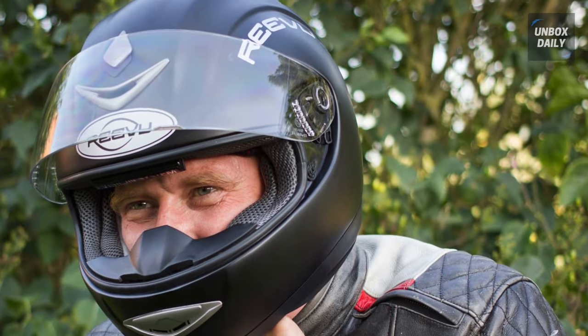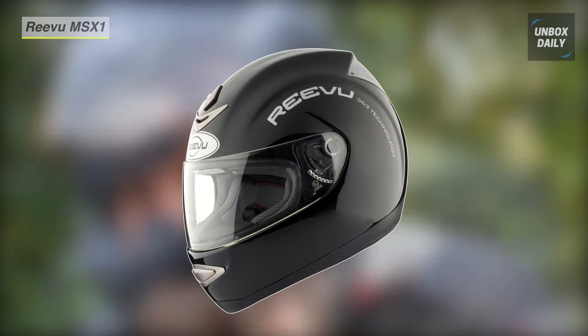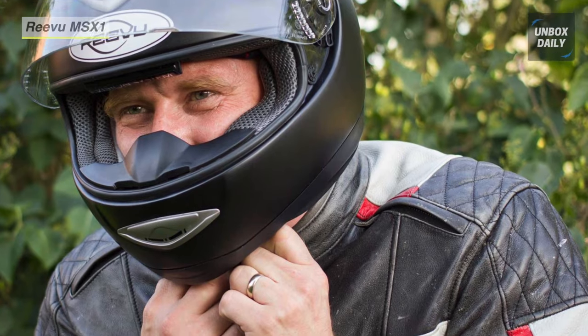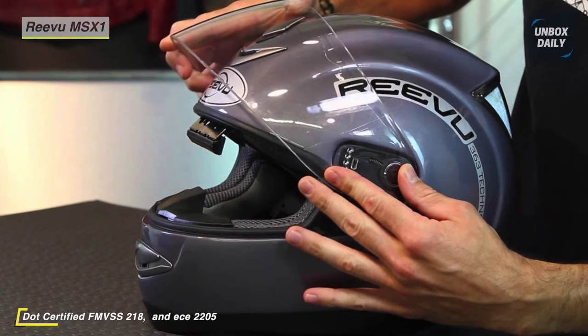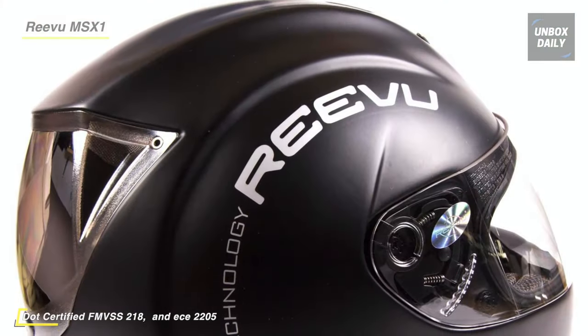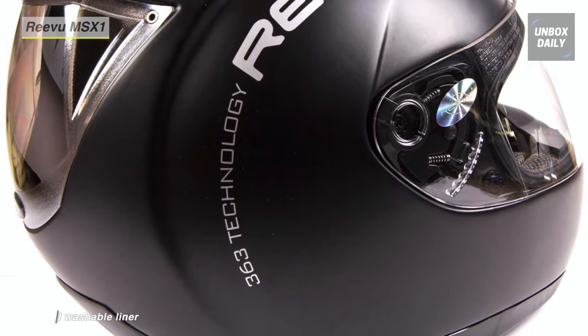Next up on the list, we have the Revu MSX1 Rearview Motorcycle Helmet. It has a patented optical device that enables the user to see behind, similar to a rear-view mirror in a car. It's located at the top of the opening, so you can pick up the view in your periphery or a glance, not blocking your forward view, and you can see behind while looking straight ahead.